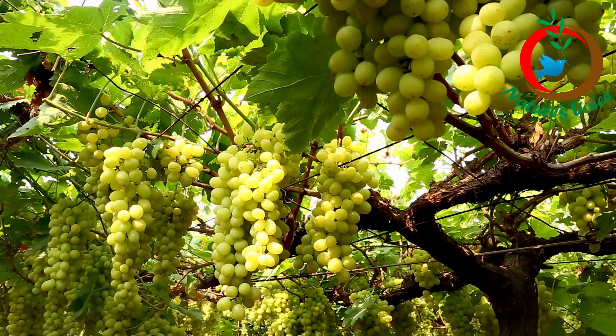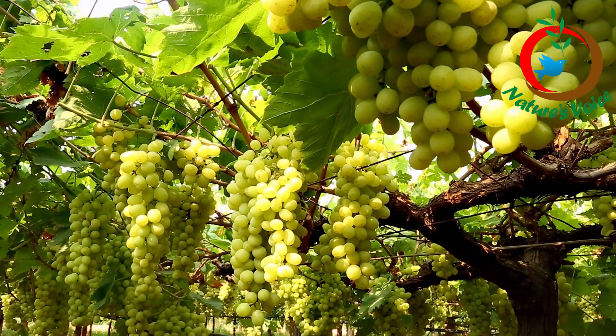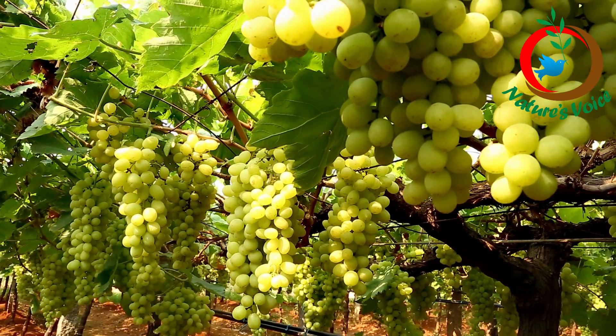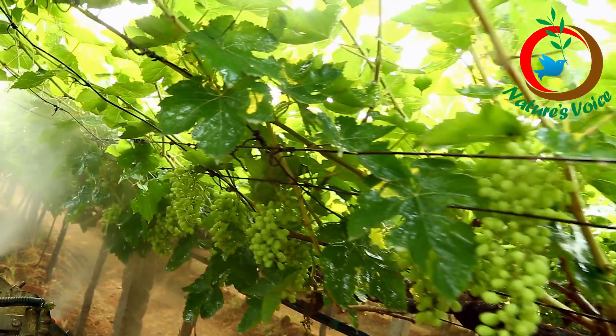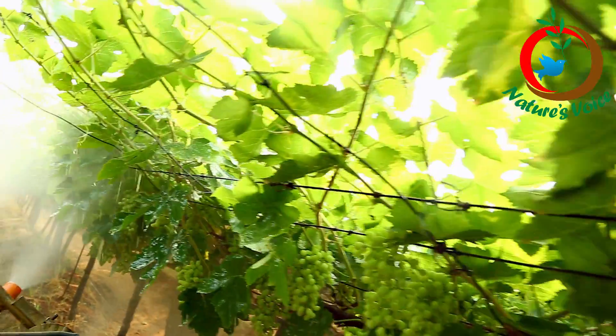Here we can't dig the channel because of the pandal system. So from outside, excavated soil was brought here and applied periodically — not per month, only 6 to 10 kg per vine. We applied that.